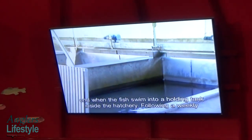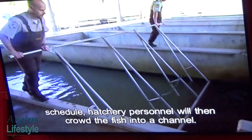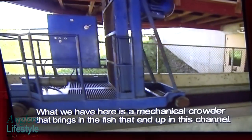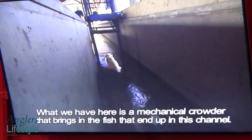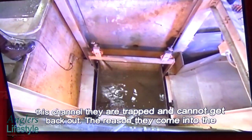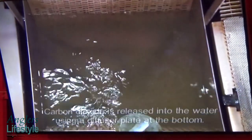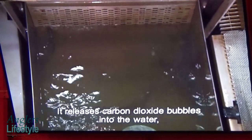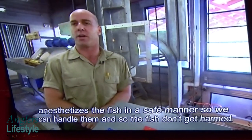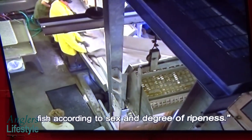The fish swim into a holding tank inside the hatchery. On a weekly schedule, hatchery personnel move the fish into the channel using a mechanical sorter. These fish have migrated up from the ocean, entered Dry Creek, and once in the channel they're trapped. Carbon dioxide is released into the water using a diffuser plate to sedate the fish so they can be handled safely. Once tranquilized, they're brought up onto a table and sorted by sex and degree of ripeness.